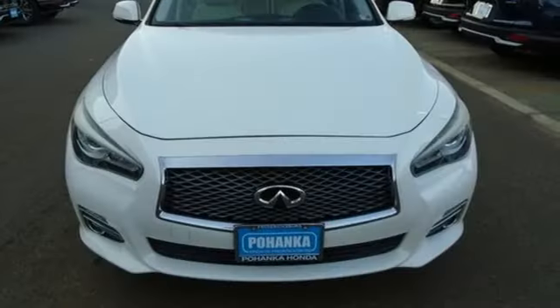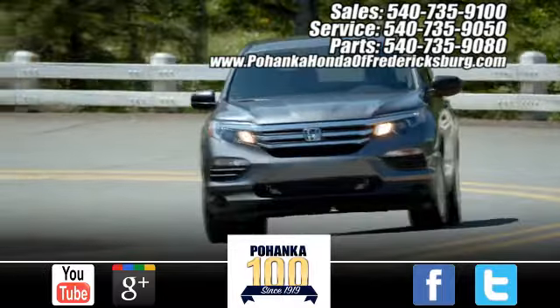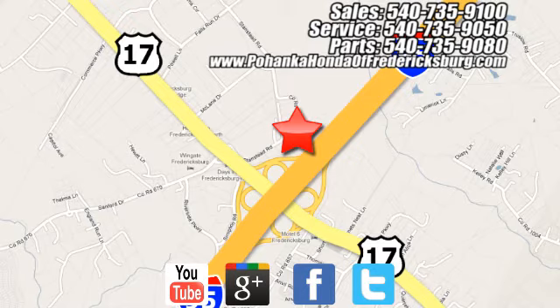Someone is going to drive this fantastic vehicle off the lot. It should be you. Test drive it today. Pohenka Honda of Fredericksburg is a great place to buy a car, conveniently located at 60 South Gateway Drive in Fredericksburg.